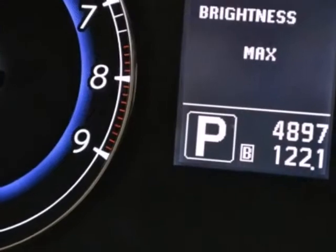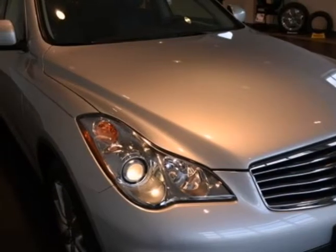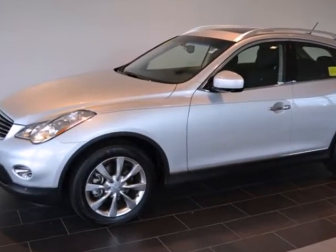Why go European when the acclaimed EX35 crossover offers superb performance and unmatched refinement, but at a much lower cost to all? See it for yourself today.